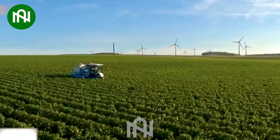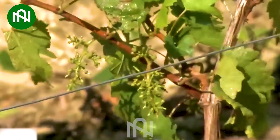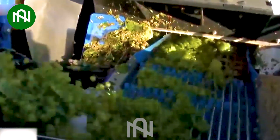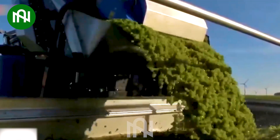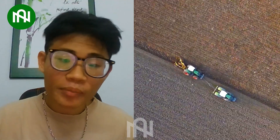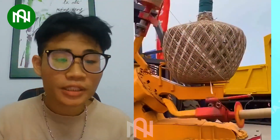Do you think this machine can harvest other crops? That's a wrap for today's showcase of agriculture machines. If you are as impressed as we are, share your thoughts in the comments. Give us a thumbs up and subscribe for more farm tech wonders. Thanks for being part of our community and see you soon.